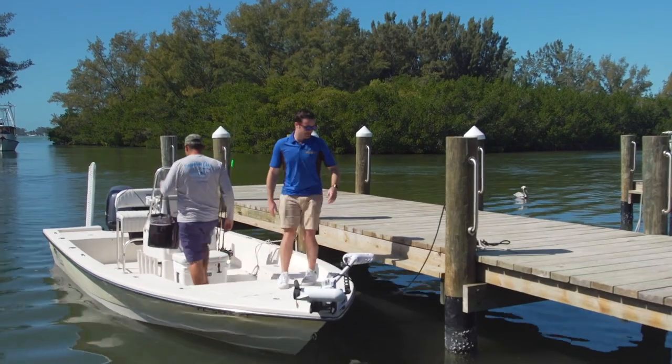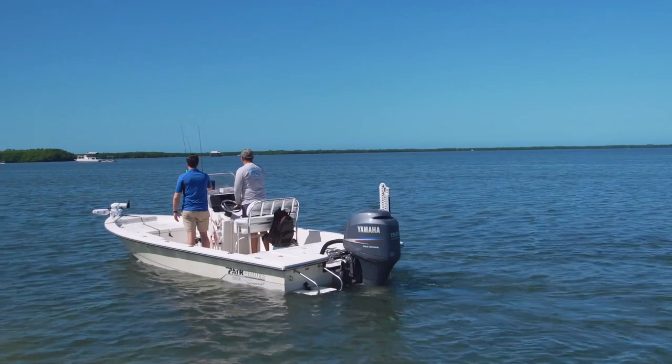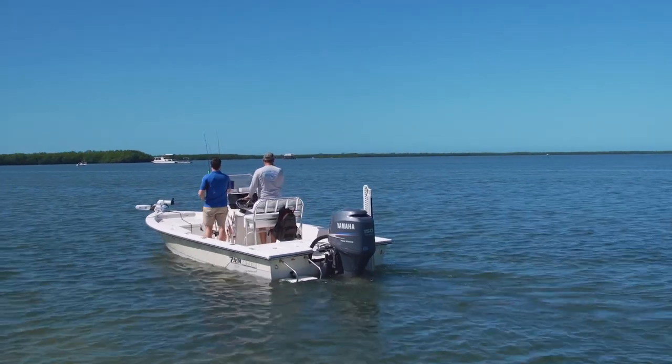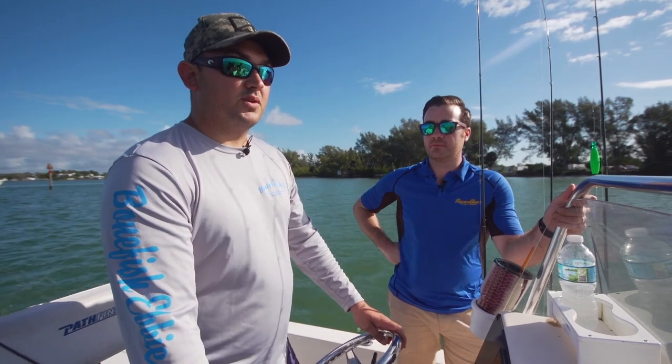I was born and raised here in Charlotte County, Florida. Spent a lot of my life growing up on these waters. We've been going to these fish shacks since I was a little kid. My dad's been going since he was a little kid. It's one of my favorite places in the world.